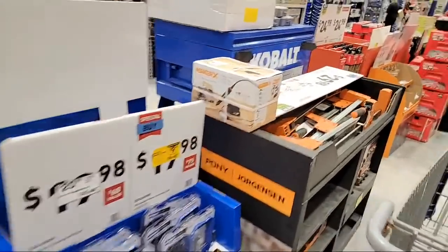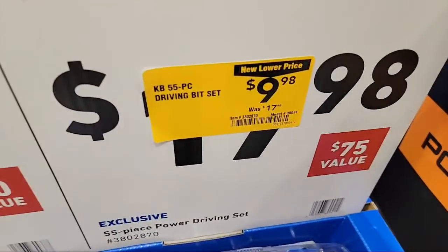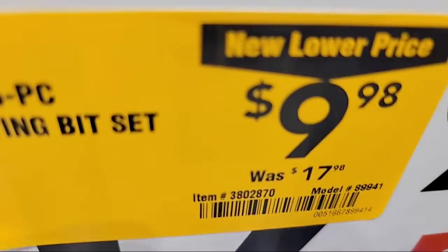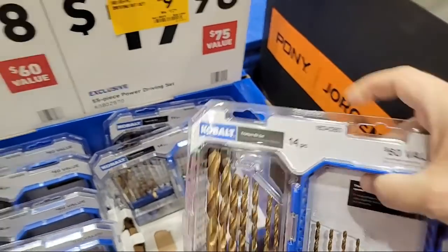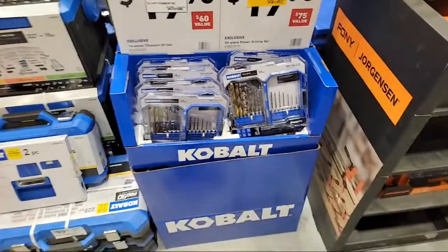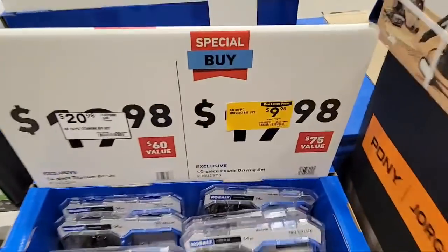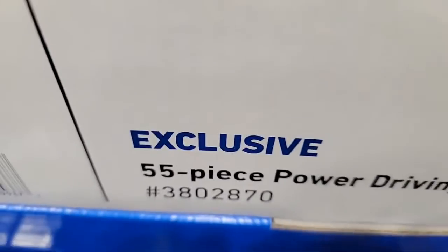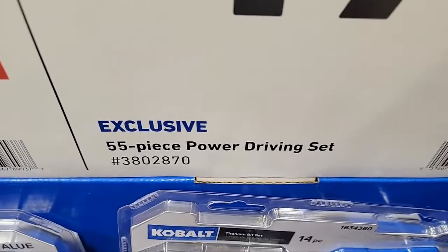I'm going to try to find the spider saw blades because they dropped them down to like $9.98. Here's the Cobalt driving set - they dropped it down to $9.98 as well. Their sticker there says 55-piece but I don't think that's this thing - I think they got it all mixed up. What happens is when they start consolidating everything, they often put stuff in the wrong places. That $9.98 is really for this - it's a 55-piece power driving set. And there's your item number right there.